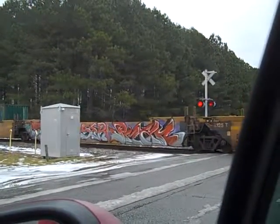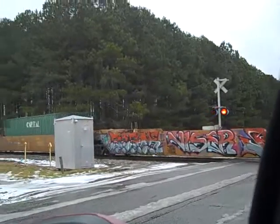Look at a shot of that graffiti there. That is not too close.